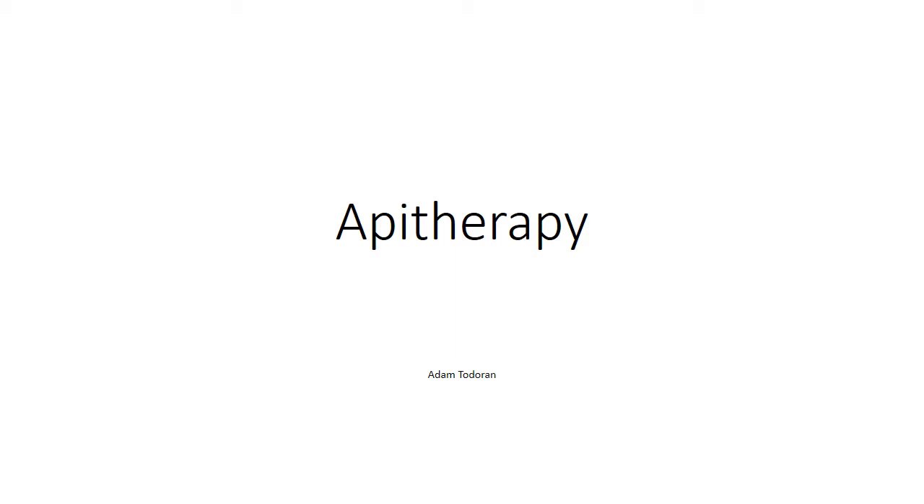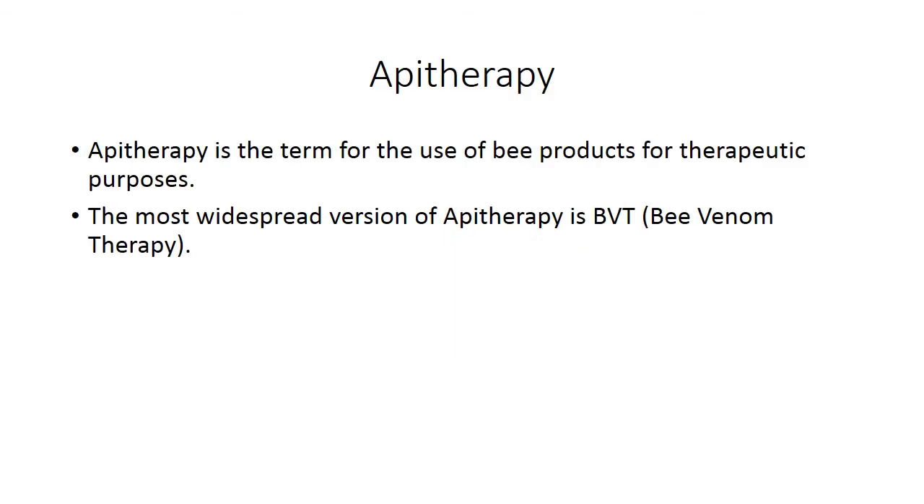Hi, everyone. I'm going to be discussing apitherapy and medical uses for honeybees. Apitherapy is a practice that encompasses the medicinal use of all bee products, with the most common procedure being bee venom therapy, or BVT.